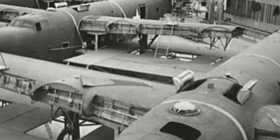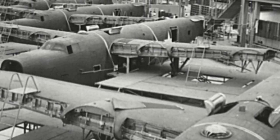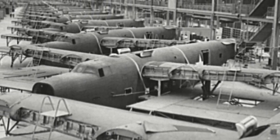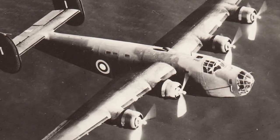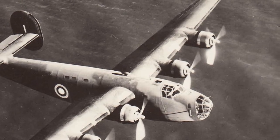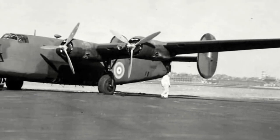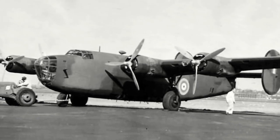Before the prototype had flown, the United States Army Air Corps had put an order in for 36 aircraft and 7 YB-24 development aircraft. The French Air Force, desperate for aircraft, had an order for 120 and the British for 164. The French aircraft were designated LB-30. With the French collapse in June of 1940, the British took over the French order. The YB-24s were very similar to the prototype except for leading-edge slots being deleted and de-icing boots being added. Six of the seven would end up in Britain, completed as LB-30As.